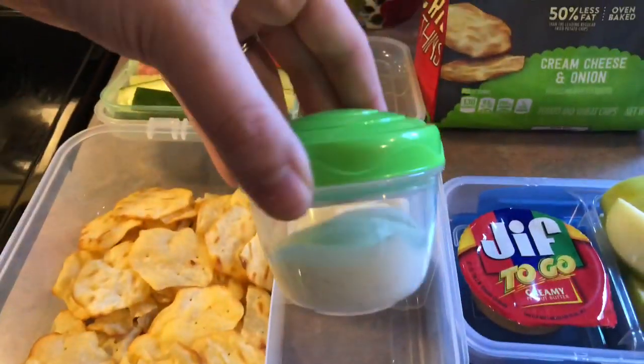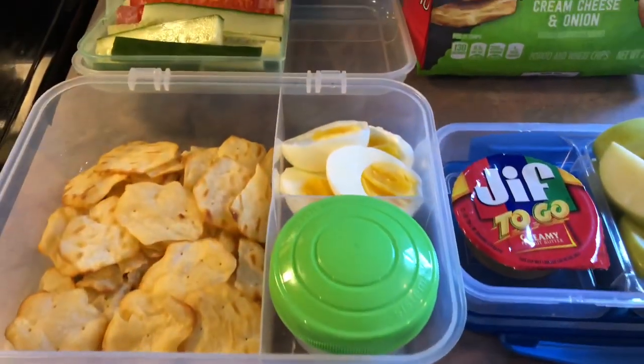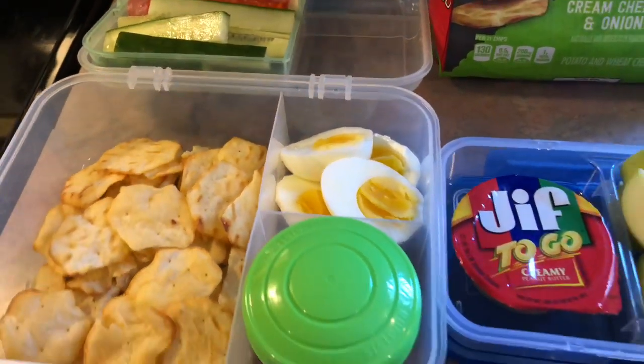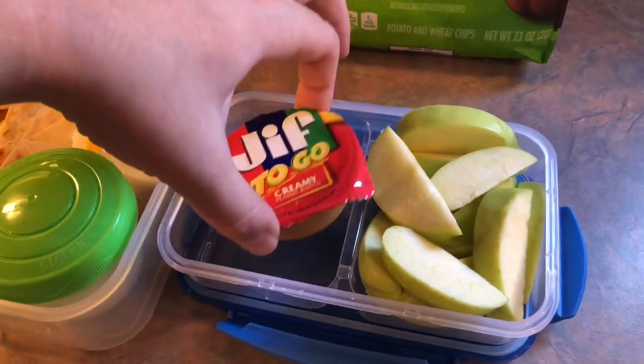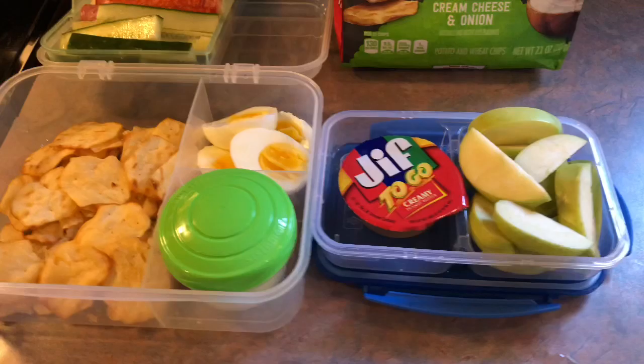They are delicious. And then he also has some ranch on the side to dip his cucumbers in. Back here, he has two hard-boiled eggs that I've just seasoned with a little bit of salt. And then lastly, he has a sliced-up apple and one of these Jif peanut butter to go cups.